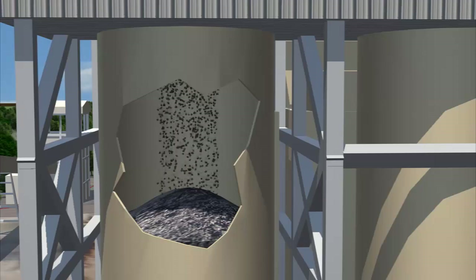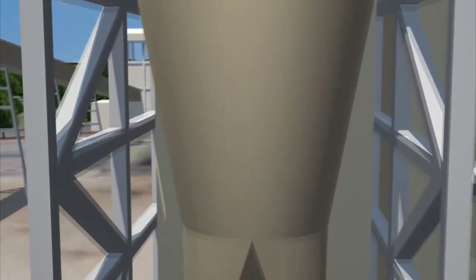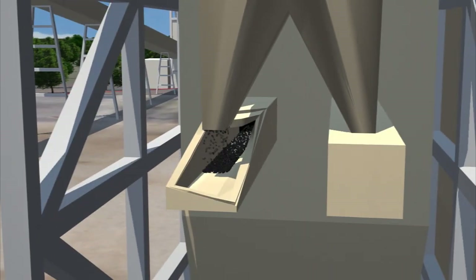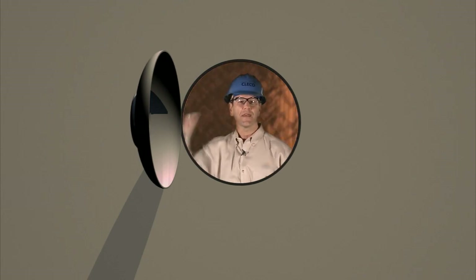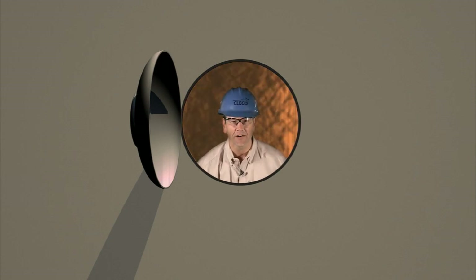The silo is filled with pet coke before it enters a feeder, which does exactly what it sounds like — it feeds the pet coke directly to the boiler. Since our process depends on steam, what better place to be than here in the boiler? That is, if you like it hot, like 1,600 degrees Fahrenheit hot.